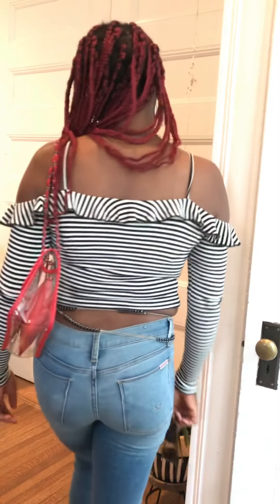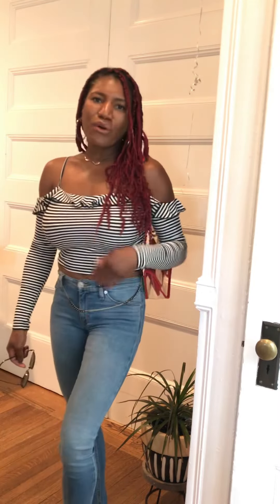Hi guys, it's your girl Tamar Nicola and I'm back with another style video. It's Saturday morning and I'm headed out to New York to hang out with family and friends. I'm also gonna see my babe, so I'm feeling in the mood for a movie tonight. I wore something so I could transition from the day — saying hello to my family — to evening.